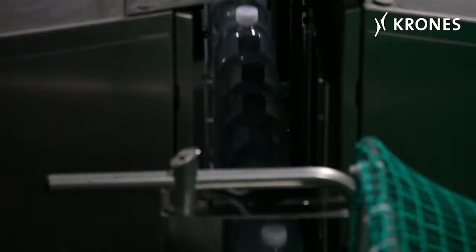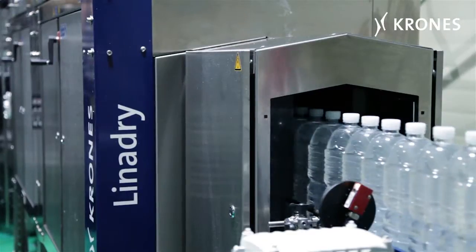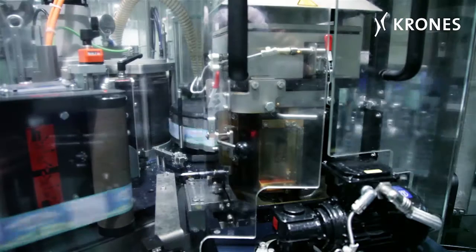To make sure that the labels are properly positioned, the outsides of the containers are dried beforehand using a Liner Dry. The labels are applied by a Krones Topmodul — a modularised design featuring two stations.